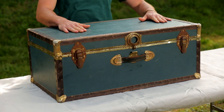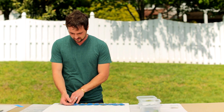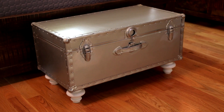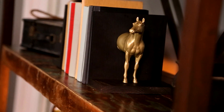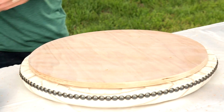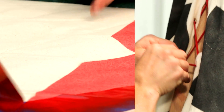Everyday items become eye-catching decor with a little imagination. Ordinary leaves become works of art. Upcycled pieces get a bright and shiny new life showcased on the bookshelves inside. While outside on the deck, the furniture does double duty with no worry of rain for the adults or the kids.